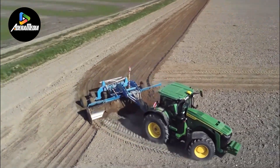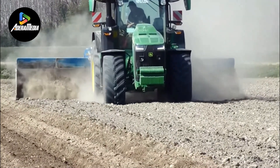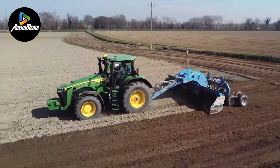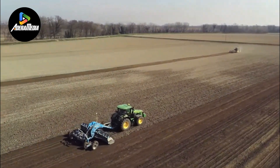The versatility of the 8R340 is underscored by its compatibility with a diverse range of implements and attachments, making it suitable for a wide array of farming tasks, including tilling, planting, and harvesting.